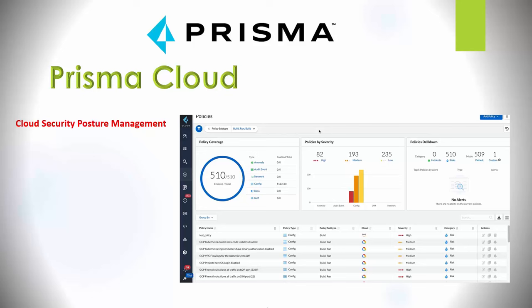Cortex Crypsis — there's not much information available about this product. It was acquired by Palo Alto in 2020 and is an incident response and risk management platform, but there's little public detail on what they are currently doing with it.